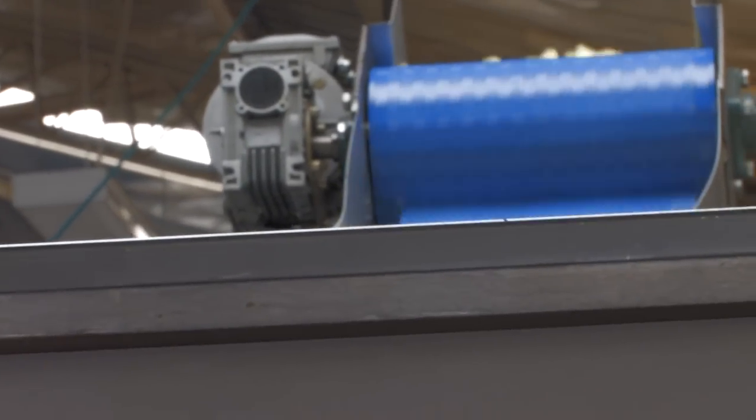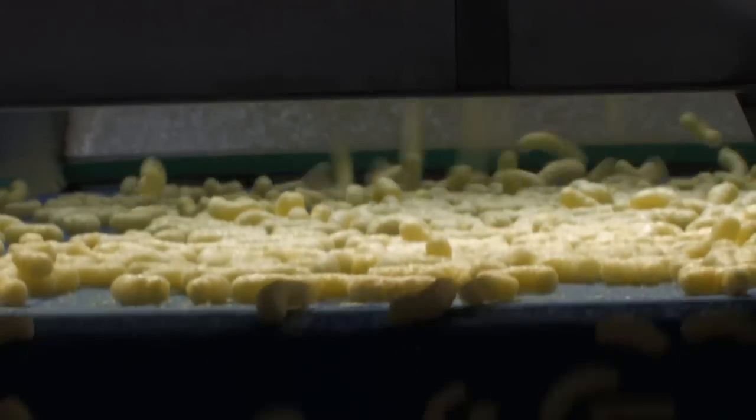The corn curls are then dropped into the bulk collector to spread them out. This makes sure that they do not stick together and completes the cooling process before packaging.